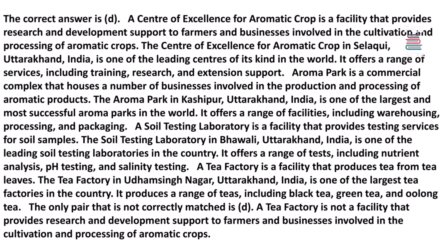A Soil Testing Laboratory is a facility that provides testing services for soil samples. The Soil Testing Laboratory in Bawala, Uttarakhand, India, is one of the leading soil testing laboratories in the country, offering tests including nutrient analysis, pH testing, and salinity testing. A tea factory is a facility that produces tea from tea leaves. The tea factory in Uttam Singh Nagar, Uttarakhand, produces a range of teas including black tea, green tea, and oolong tea. The only pair not correctly matched is D, as a tea factory does not provide research and development support for aromatic crops.